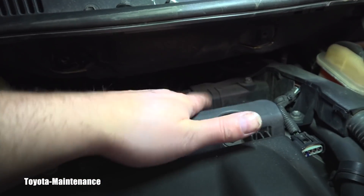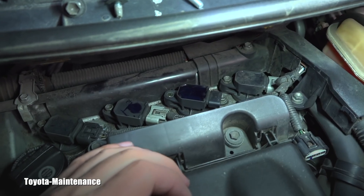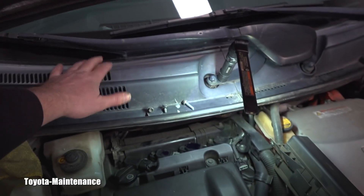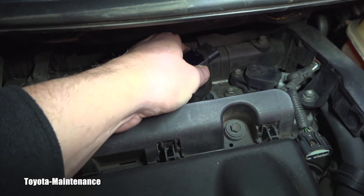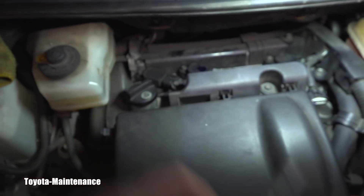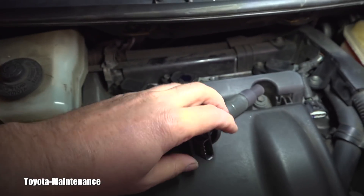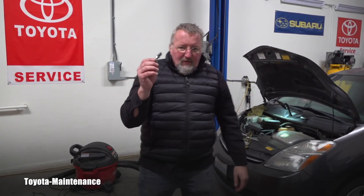I disconnected the wiring harness — I unclipped it. This generation still has good access to the spark plugs; there is enough space here. On the later ones you had to remove the whole thing just to inspect a spark plug. The second gen was brilliant — great design. So I pulled the coil out.